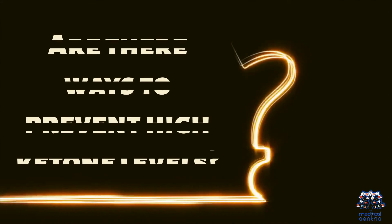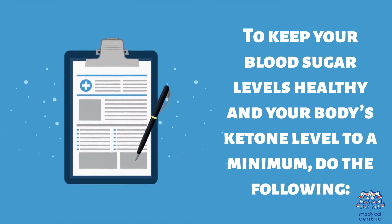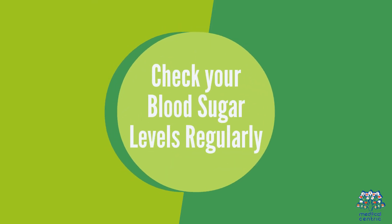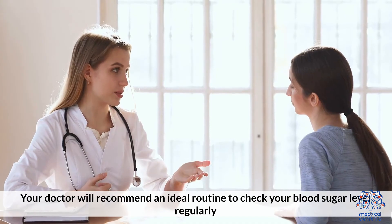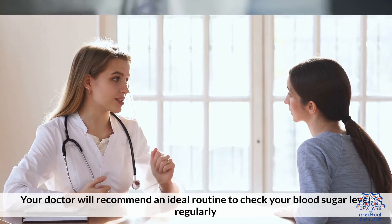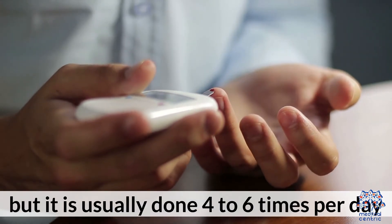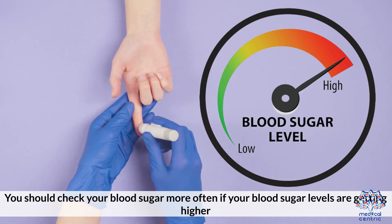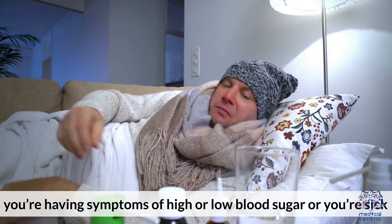Are there ways to prevent high ketone levels? To keep your blood sugar levels healthy and your body's ketone level to a minimum, do the following. One, check your blood sugar levels regularly. Your doctor will recommend an ideal routine to check your blood sugar level regularly, but it should be done four to six times per day. You should check your blood sugar more often if your blood sugar levels are getting higher, you're having symptoms of high or low blood sugar, or you're sick.